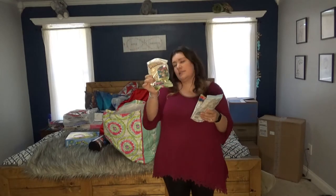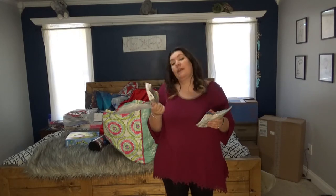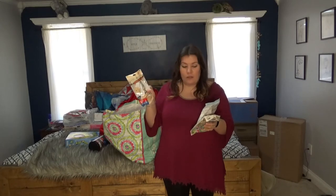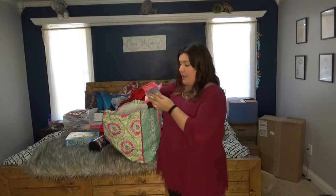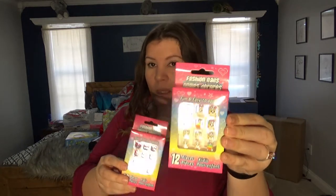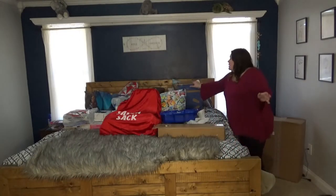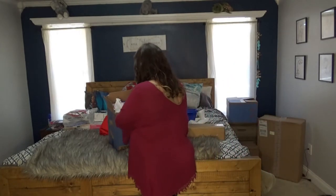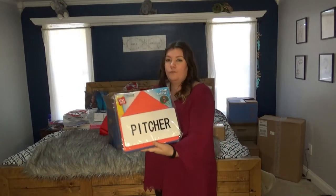I also have a wind chime for my daughter — a good stocking stuffer she can paint and hang up wherever she wants. There's a wood chip set she can put together and paint as well. And last thing in this bag from the dollar store: a set of mermaid and a set of llama press-on fingernails for my daughter.